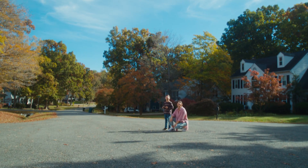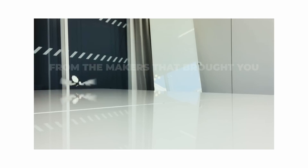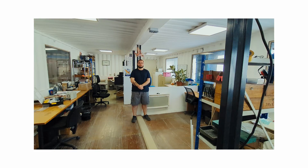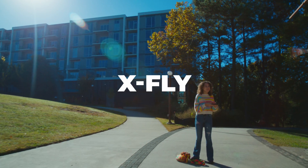Are you ready to experience flight in a whole new way? From the talented team that brought you the successful campaigns for MetaBird and MetaFly, we proudly present their latest and most thrilling project to date. This is XFly.